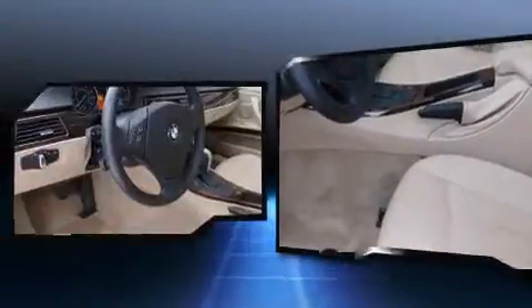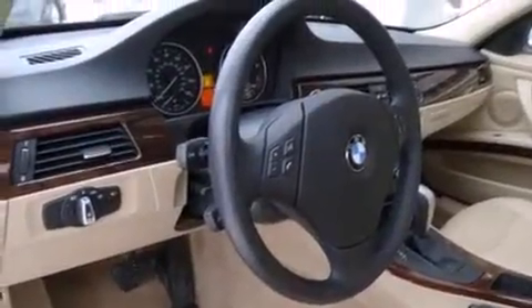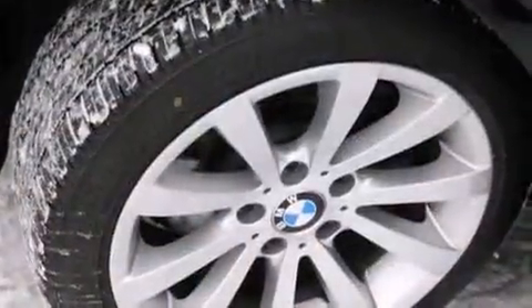A wealth of standard features mean that you no longer have to sacrifice, like power windows, mirrors, and seats, leather upholstery, a built-in garage door transmitter, an automatic dimming rear-view mirror, rain-sensing wipers, and remote keyless entry.